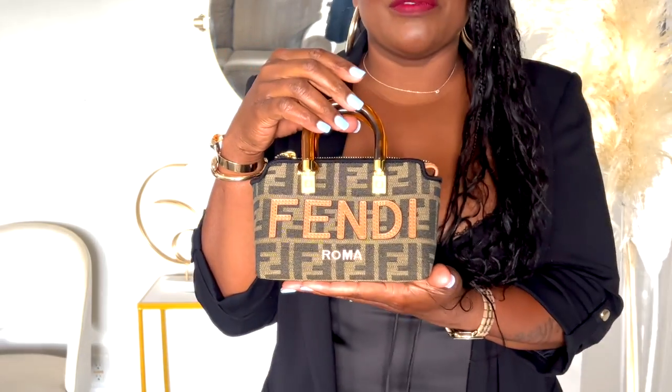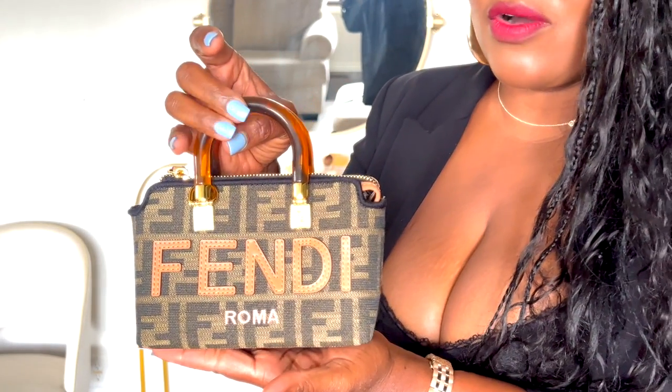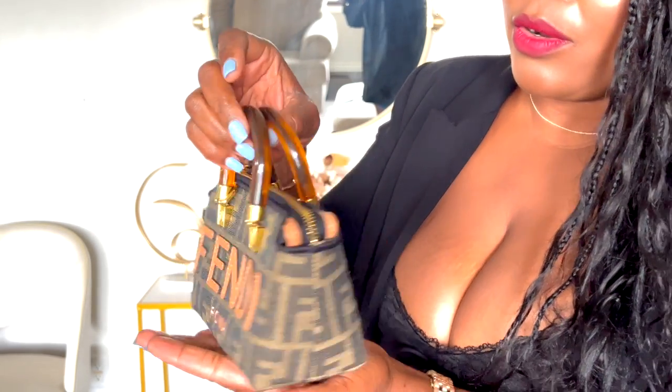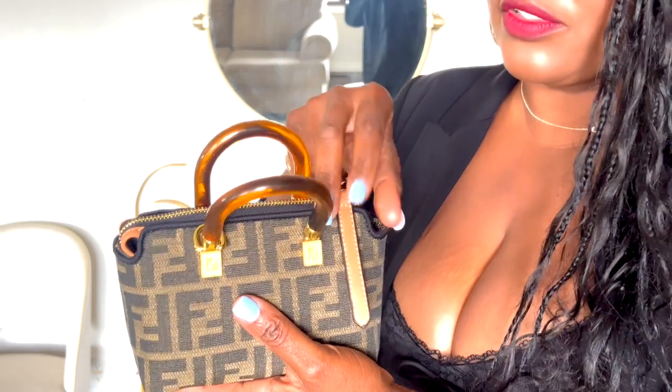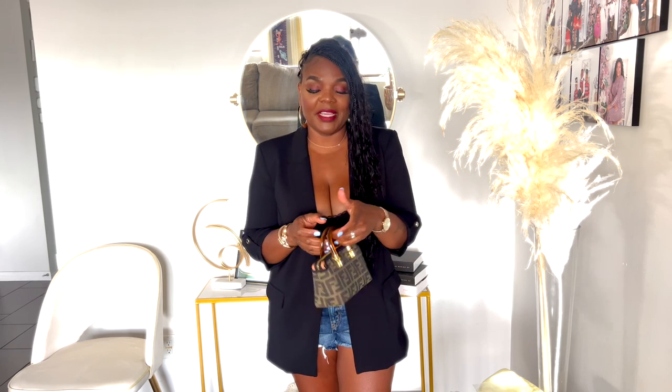I'm gonna stand up and show you guys how I'm gonna be carrying this bag so you can see exactly what this purse will look like on me, also with the strap on. Here is a closer look at what the bag is looking like. You can see how well it sits on my palm — that's to show you the actual size of the purse because it might look bigger on screen but it's actually very, very tiny. As far as carrying the purse, this is how I'm gonna be carrying it for the most part. I absolutely love it. I think it's cute. It's tiny.